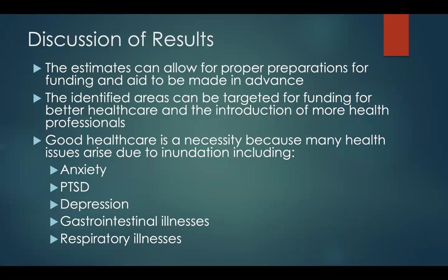These estimates can be used to make proper preparations for funding and aid, so that funding and aid is available in advance of sea level rise events. These identified areas can be targeted for funding, better health care, and the introduction of more health professionals, as well as better infrastructure. Good health care is a necessity because many health issues arise due to inundation, including anxiety, PTSD, depression, gastrointestinal illness, respiratory illnesses, waterborne illnesses, and many other issues.